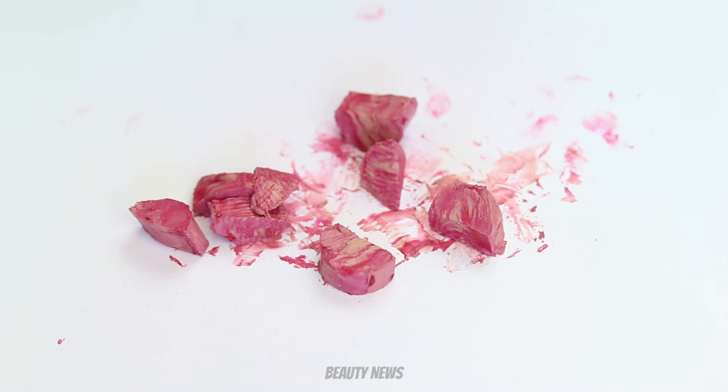All right guys, we hope you enjoyed this episode of The Makeup Breakup. If you did, please give it a thumbs up and we will see you in the next one. Bye!